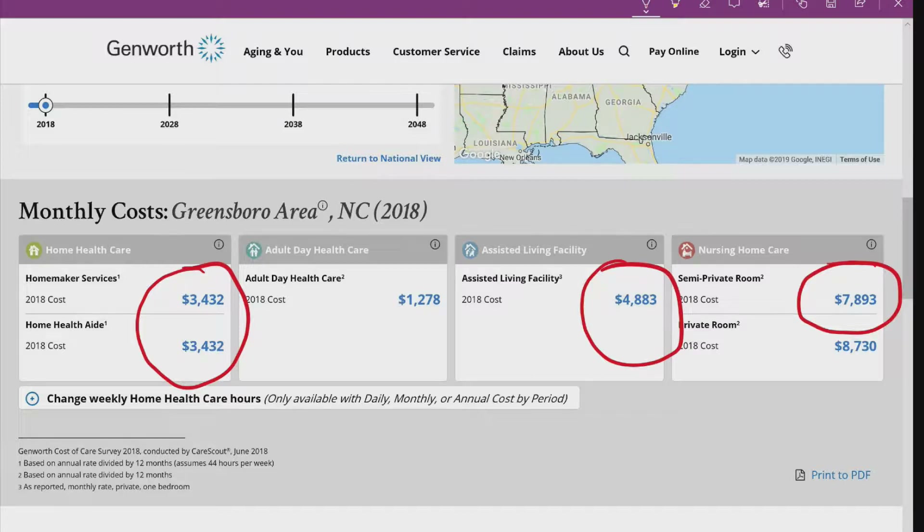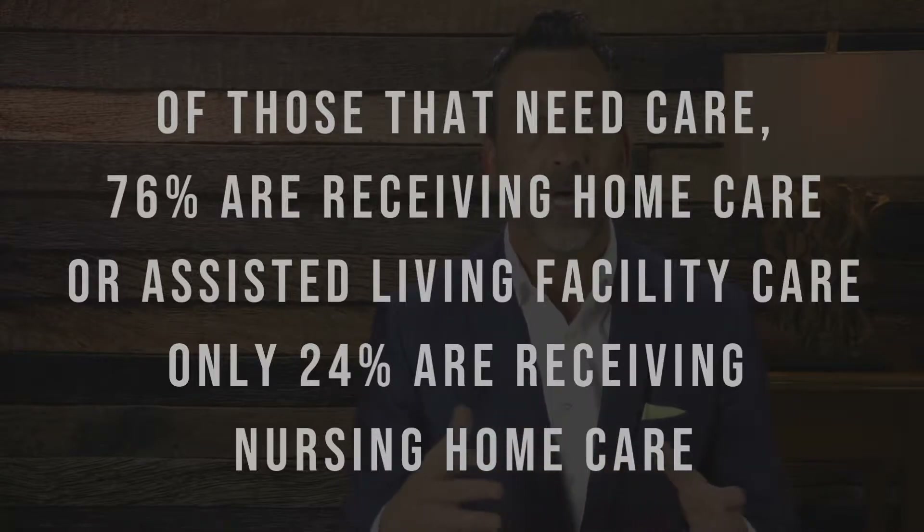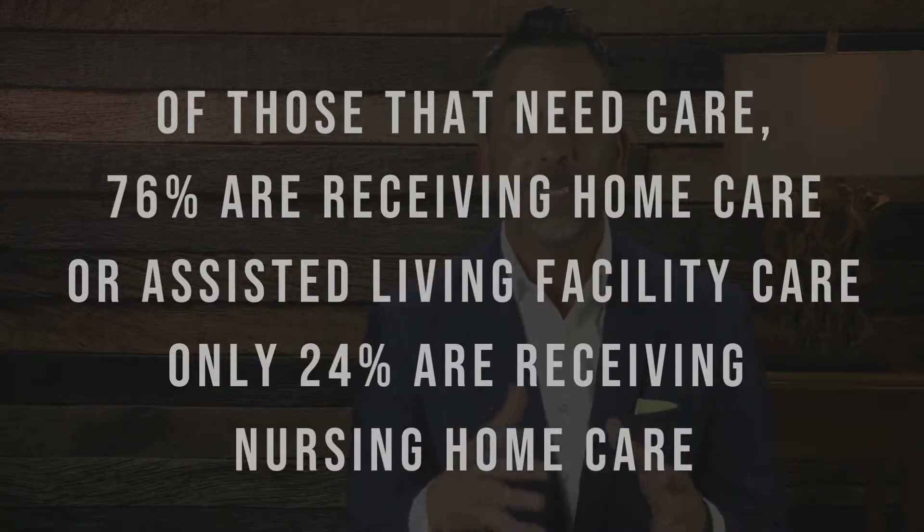Did you notice the big difference between the monthly cost of nursing home care and home health care? There's a 70% chance of needing some form of long-term care for someone turning 65 today. But also, according to the U.S. Department of Health and Human Services, of those that need care, 76% are receiving home care or assisted living facility, while only 24% are receiving nursing home care. So it may make sense to select a lower monthly benefit that is more in line with the average cost of home care or assisted living.